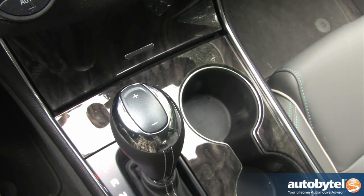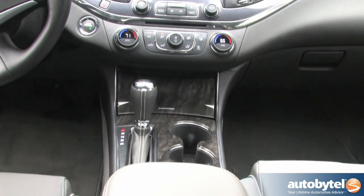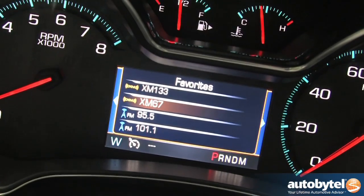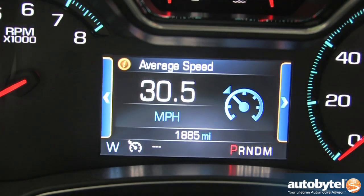If you like to shift gears for yourself, you'll have to make do with push buttons — no paddles, no slapstick. The dashboard features a pair of color LCD screens and is clean and uncluttered. The smaller display between the speedo and tach includes tire pressure, engine temperatures, fuel range, and instant MPG info.